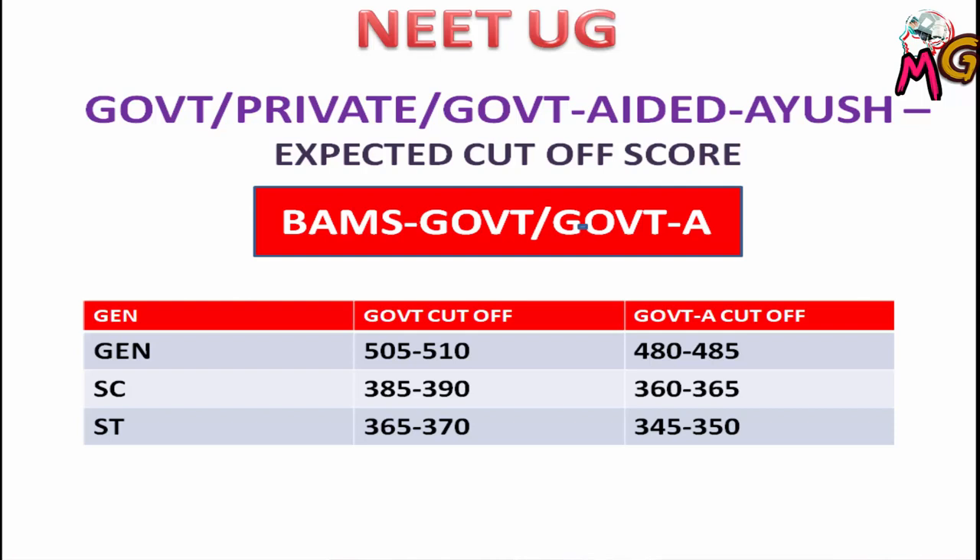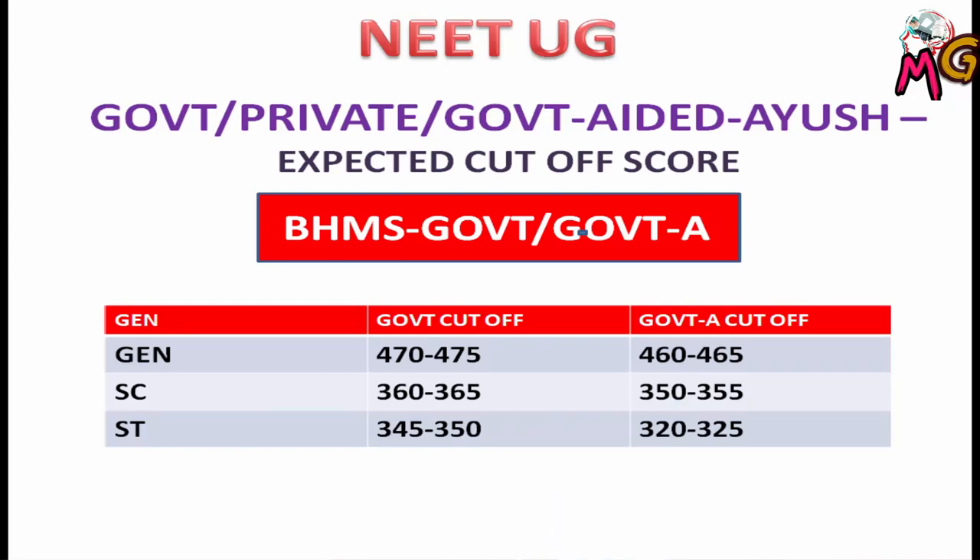For the ST category in Ayurveda (BMS), government colleges cut-off is 365 to 370, and government-aided is 345 to 350. Now for BHMS (Homeopathy), the general category cut-off for government colleges is 470 to 475, government-aided is 460 to 465. SC category: government 360 to 365, government-aided 350 to 355. ST category: government 345 to 350, government-aided 320 to 325.